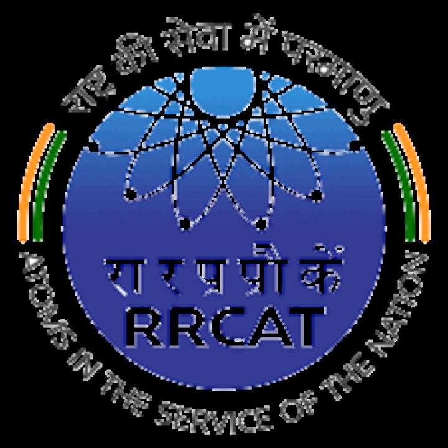The center is situated at the southwestern end of Indore, Madhya Pradesh. It is about 11 km from the Indore Railway Station as well as the Indore Airport. The nearest residential locality is Rajendra Nagar.